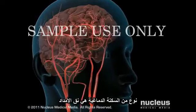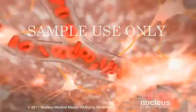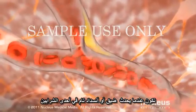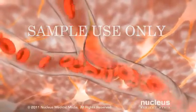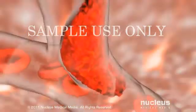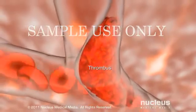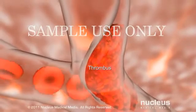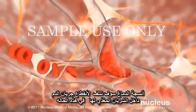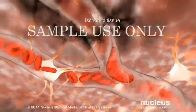In one type of stroke, ischemic stroke, an artery in your brain narrows or becomes completely blocked, preventing normal blood flow. The blockage may be caused by a blood clot, also called a thrombus, which forms in an unhealthy artery of the brain. The lack of blood flow causes the tissue the artery supplies to become starved or ischemic.